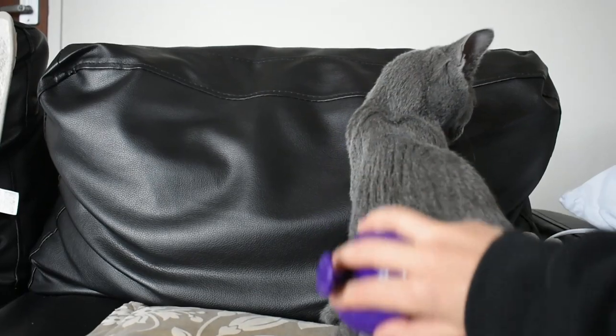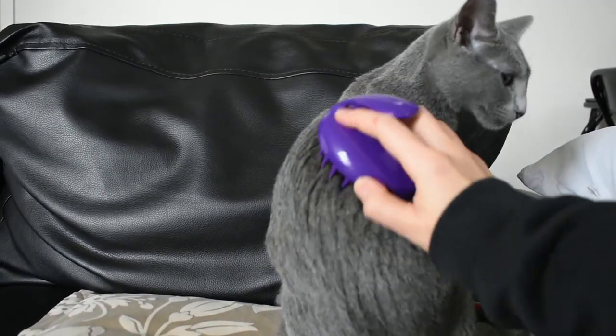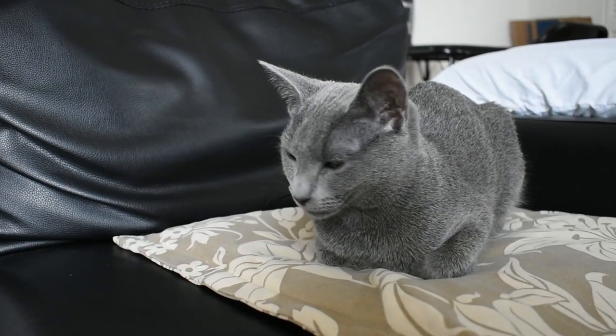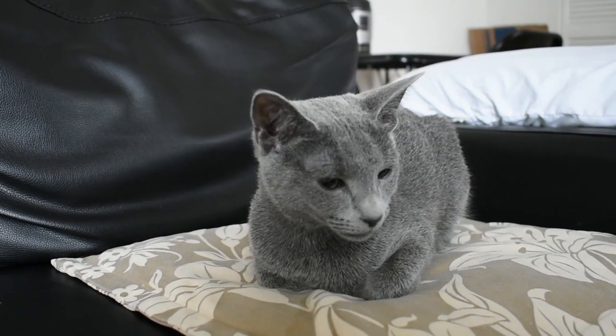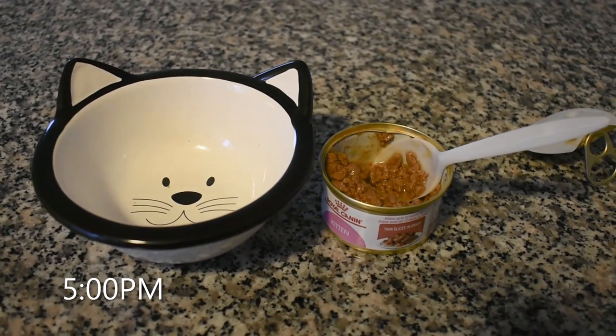I also try to groom him at least one to two times per day to keep his coat healthy. This happens whenever he's around me and I have time to reach over and brush him a bit. So if he's next to me, like today, I'll grab the brush, give him a quick groom, and then he'll likely fall asleep until dinner time.